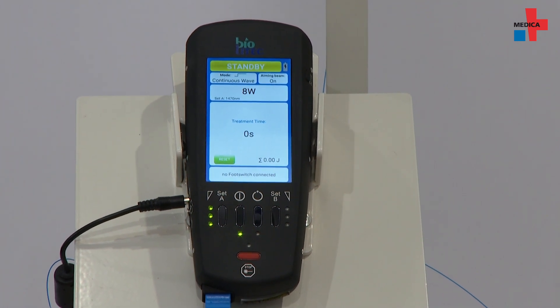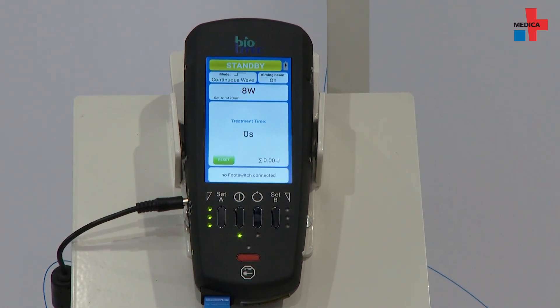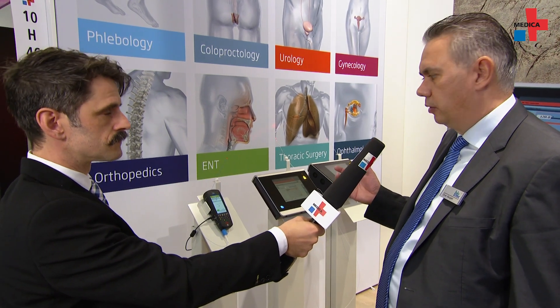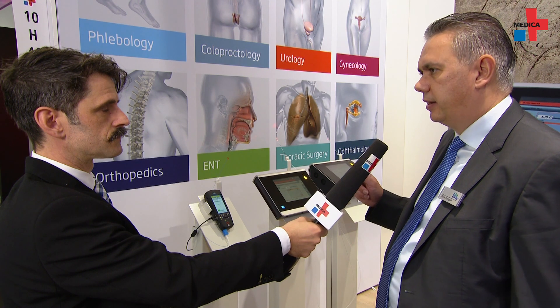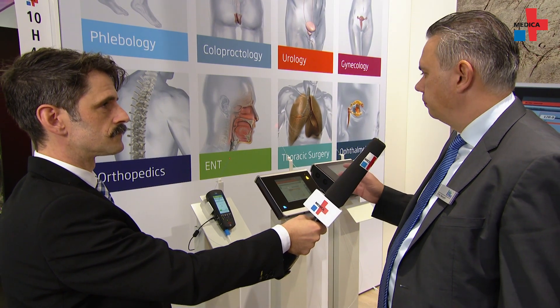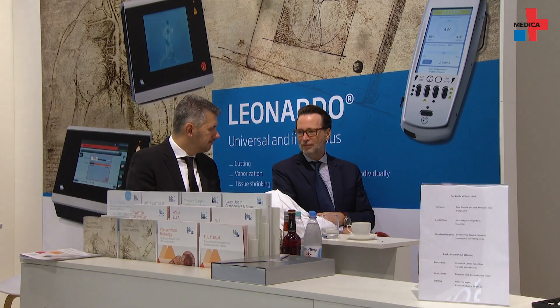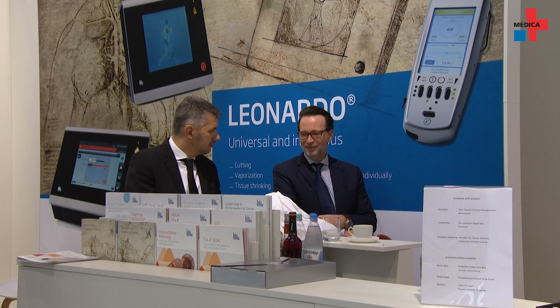What is the minimal design and what does that bring to the patient and caregiver? The weight is only 900 grams — you can see the laser over there. You can make the treatment and surgery with the battery, and the laser is very small.